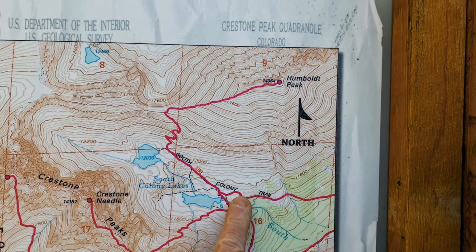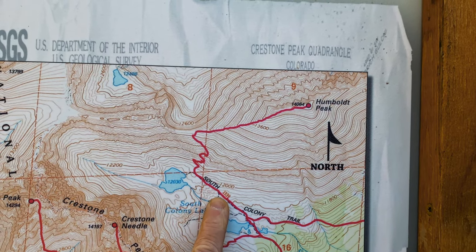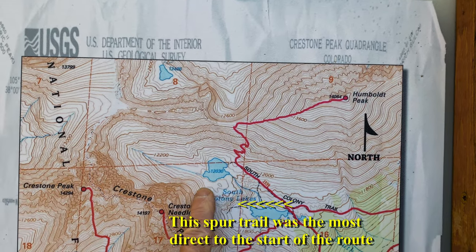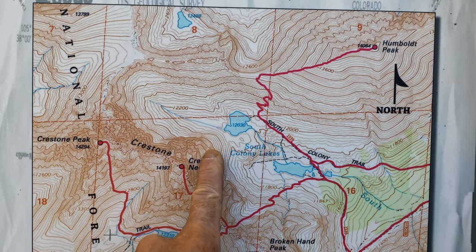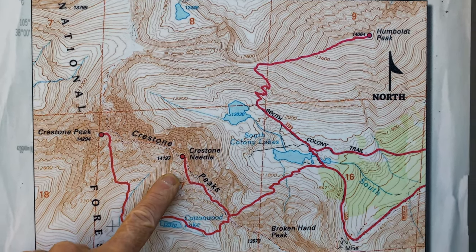We'll come across here and up, and then assuming the weather is friendly, after we go by the Colony Lakes we are going to head for the big daddy arete — the Ellingwood Arete — and get ourselves up the Needle. That is the goal for tomorrow, assuming the weather cooperates.